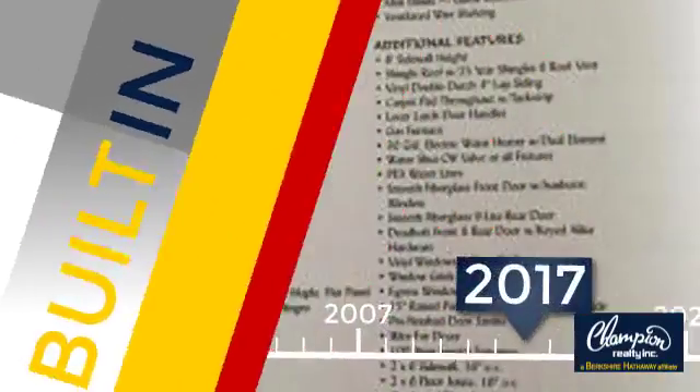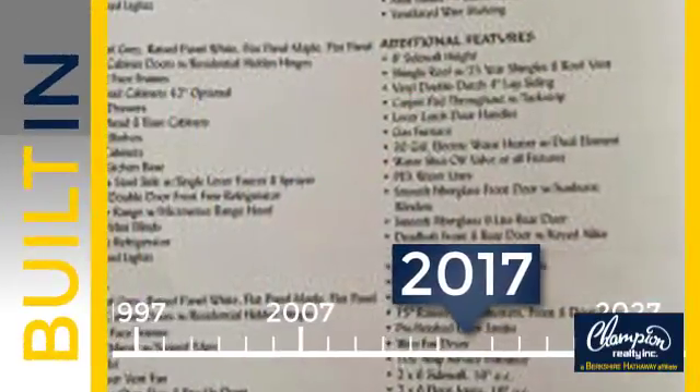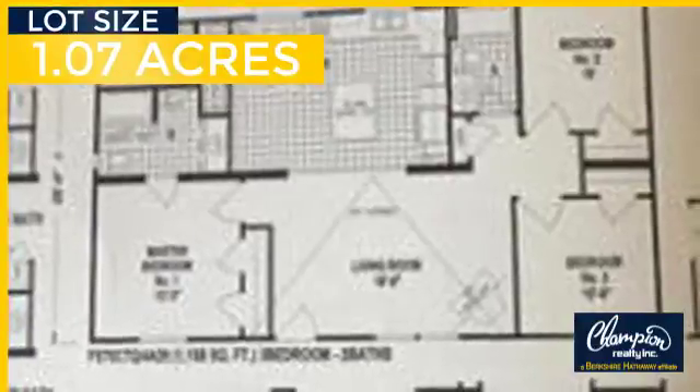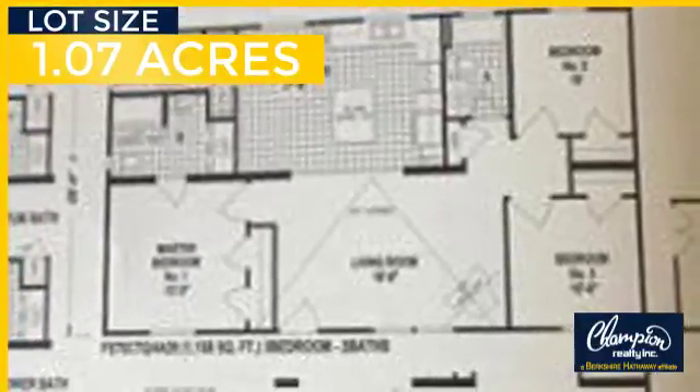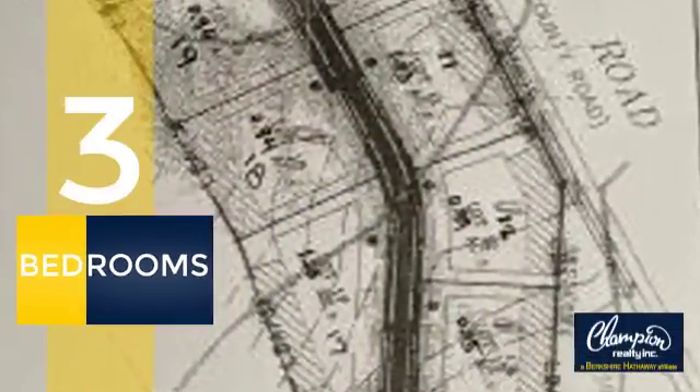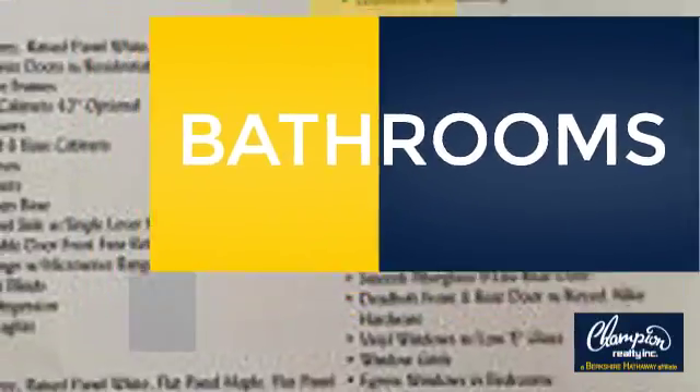This property was built in 2017 and features over 1,300 square feet of space, giving you a spacious layout to play host or kick back and relax after a long day. Inside you'll find three bedrooms so everyone has a private space to come home to, as well as two full bathrooms.